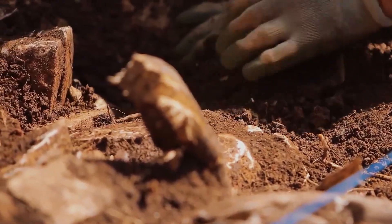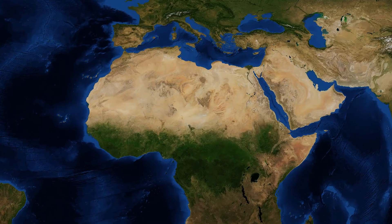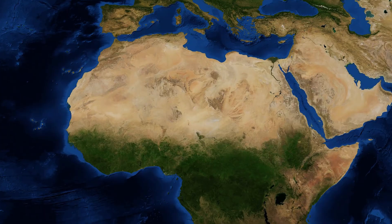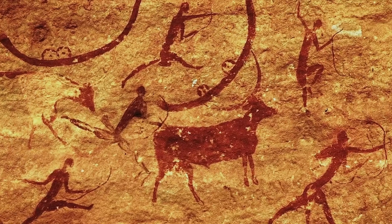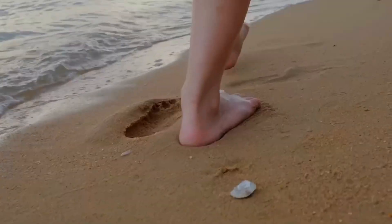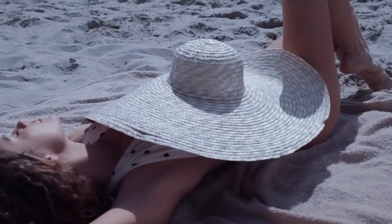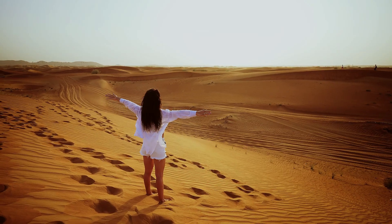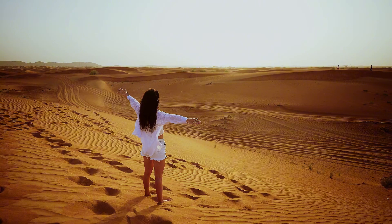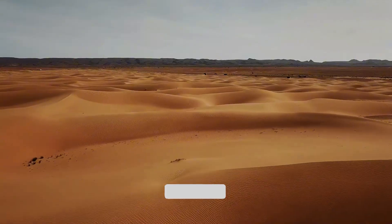Some lie in ruins, half-buried; others remain completely untouched, waiting to be uncovered. And every so often, satellite images or shifting desert winds reveal something new — a foundation here, a lost road there, faint outlines of what once was. It's tempting to think of deserts as dead places, but the truth is they're more like sleeping giants, holding onto the past just beneath the surface.